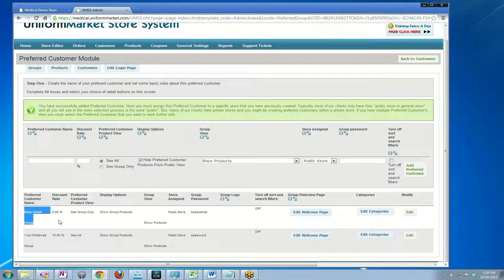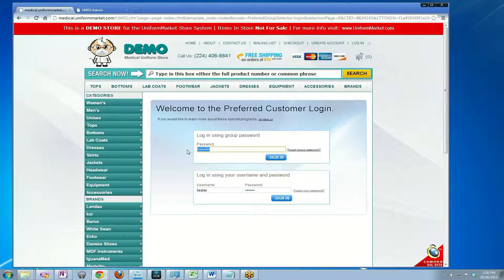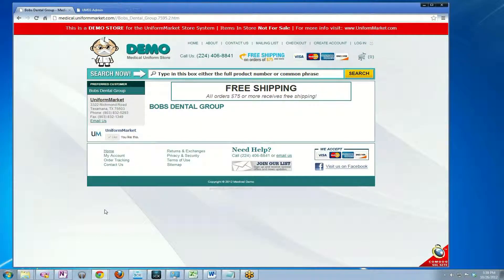It has now created the preferred customer — you now see this row down here. The password is Bob's Dental. If I go to the public page of the website and click on the preferred customer login area, type in Bob's Dental, and click sign in, you'll see that it has now hidden all of the other categories on the side and shown me only the Bob's Dental group.